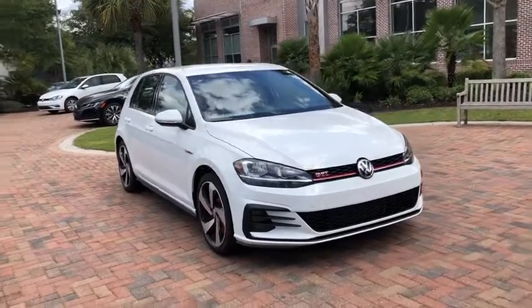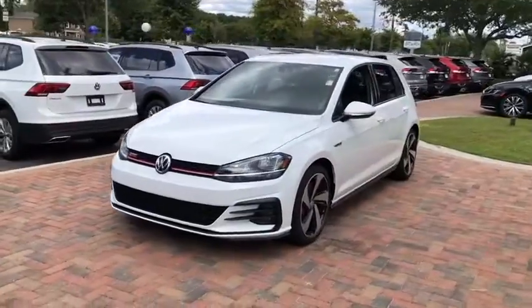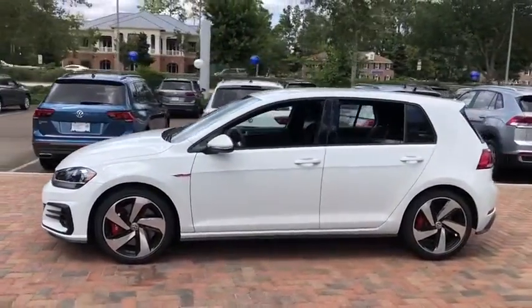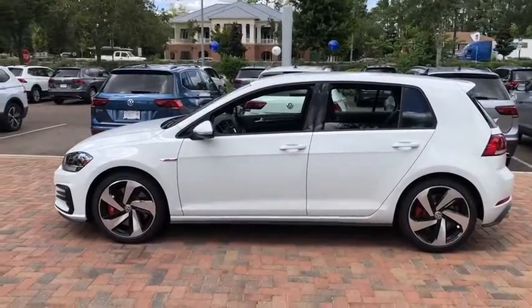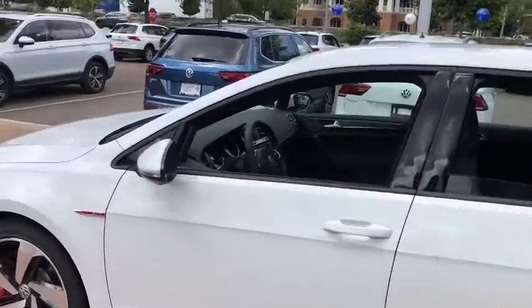Come test drive the 2020 Golf GTI. This Volkswagen is considered by many to be the hot hatchback. The GTI easily accommodates up to four adults. A decent-sized 15-plus cubic foot trunk is well-shaped and easy to load.